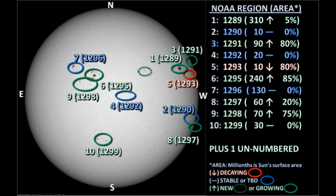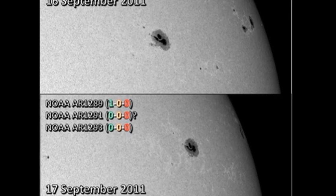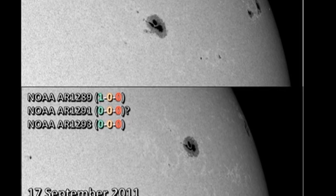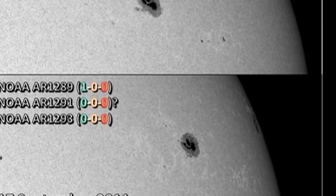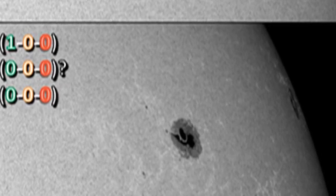Let's take a look at the individual regions in detail, starting with region 1289 in the northwest. This region has produced just one C-flare and has shown some minor growth overnight. The fascinating thing about this is the shape of this huge leading spot — it almost looks as if there is one spot half surrounding another. One could do Rorschach's tests with this particular shape. It's plain weird.